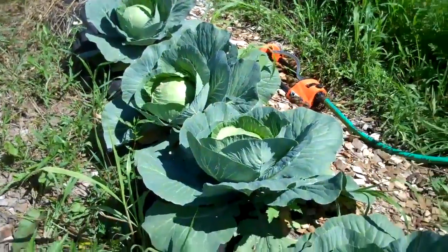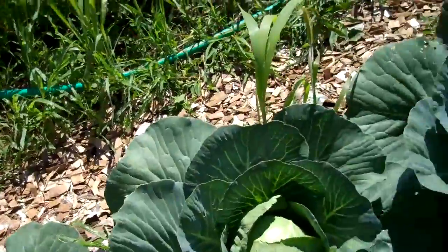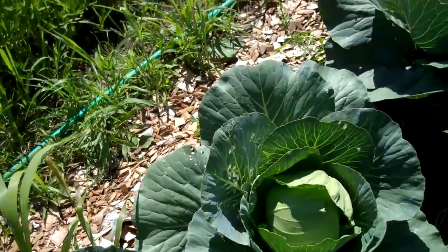I will be cutting one of these cabbages for coleslaw and taking it in the house. We'll see which one.